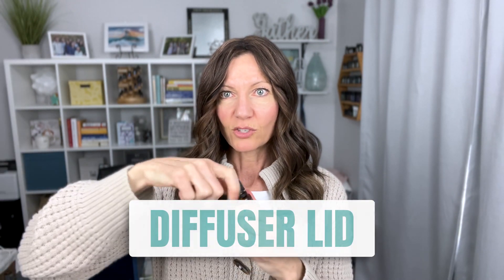Another cool little doohickey that I picked up: this is actually a lid that you can replace your oil cap with and just stick right on there, so it's available to diffuse anytime. Then you just take this off and put a couple of drops on that little diffusing pad.